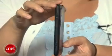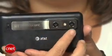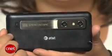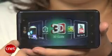Like the HTC Evo 3D, the Thrill offers a 4.3-inch glasses-free 3D display and two 5-megapixel cameras on back that allow you to take 3D photos and videos. What I like about the Thrill over the Evo 3D is that it comes preloaded with more 3D content, so you can really test and explore the feature.